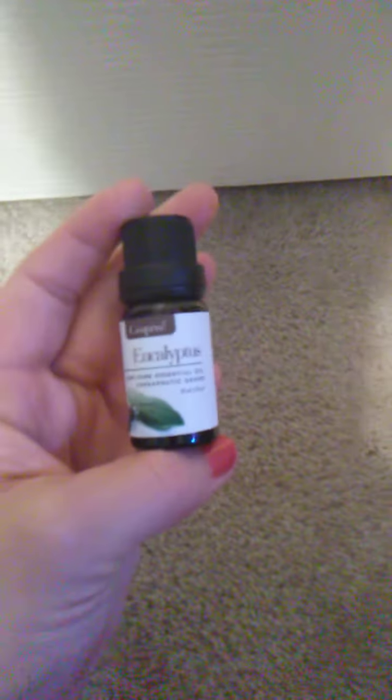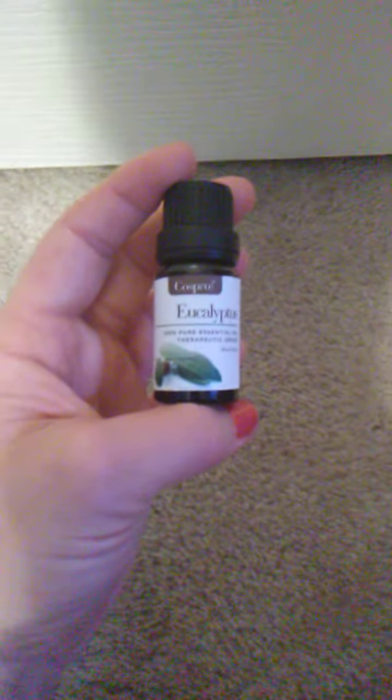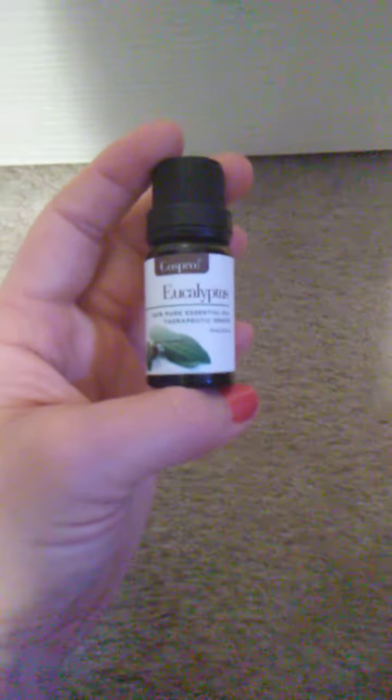Today's video is on eucalyptus essential oil. I'll speak about a few of the things it is good for, and the number one thing I would address with eucalyptus is respiratory health. So if you have a cold, sinus congestion, the flu, a virus, bronchitis, or even allergies, this would be very beneficial.